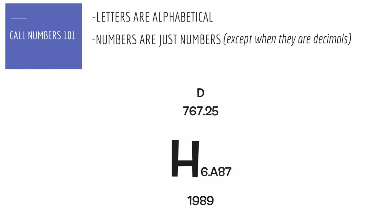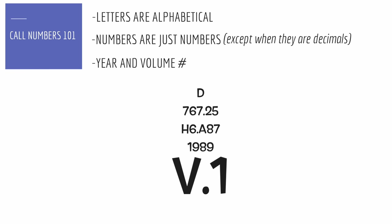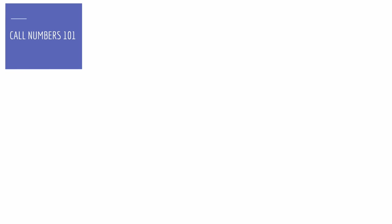Back to letters — so we go alphabetical, then numbers, and so on. The last lines might contain year and volume information. Whew! That's a lot to think about. Let's take a quick break.